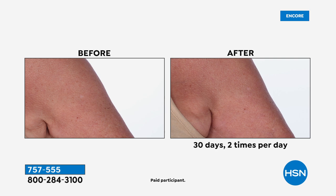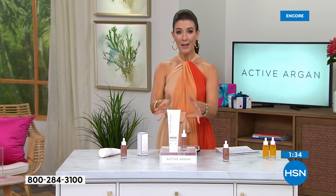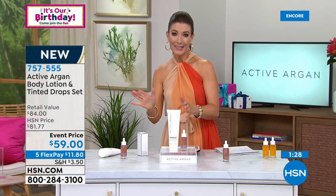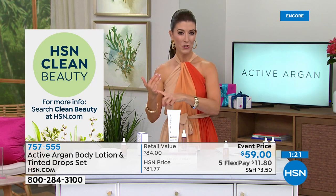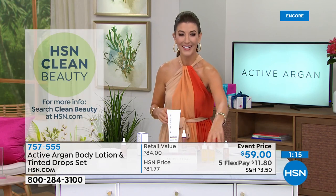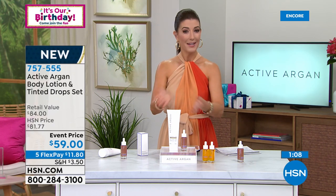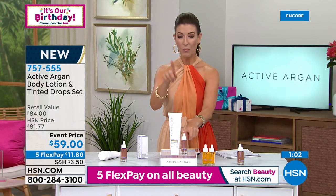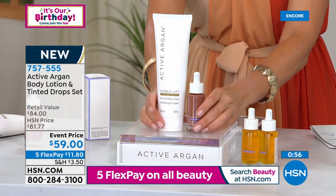You're getting an amazing Clean Beauty line that you can feel really confident about using. If you've been thinking about making a switch, you don't have to use everything in the line — just try one. Whether it's the sunscreen, the Resurface Renew Serum, or our Today's Special where it all began — the hero product, the all-over drops. This is a great way to try Active Argan. Today we by far have the best prices — only one day only. Usually $84: $44 for the tinted drops, $40 for the body lotion — an $84 value for $59.